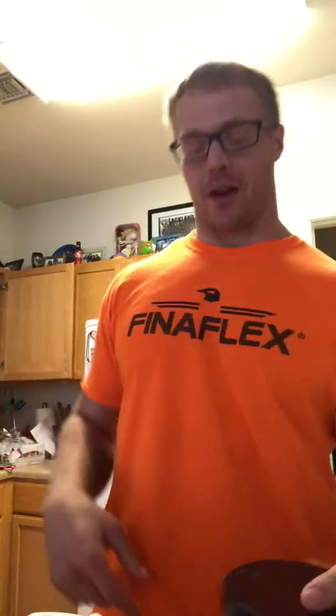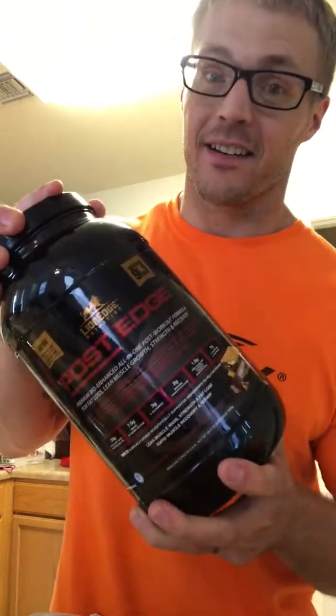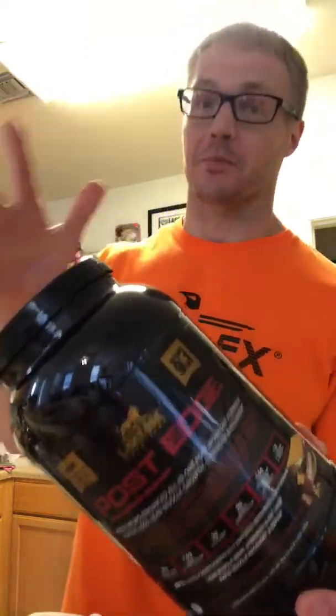This is manufactured by All-American Pharmaceuticals — the same guys that produce All-American EFX. So you can expect the same kind of quality in this product. We're going to go through this because there's a lot of awesome ingredients here.